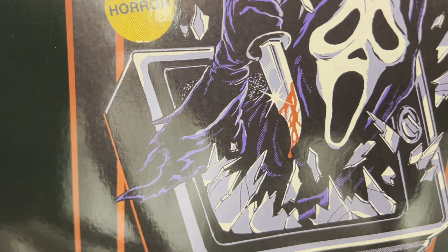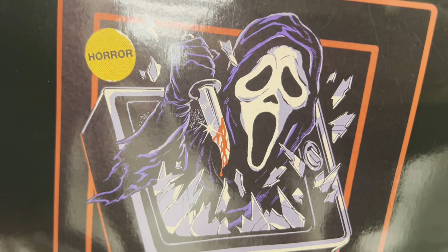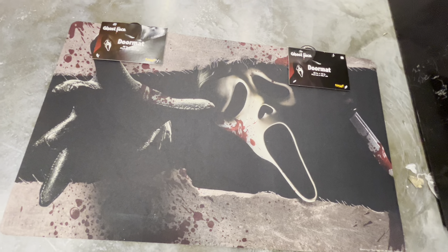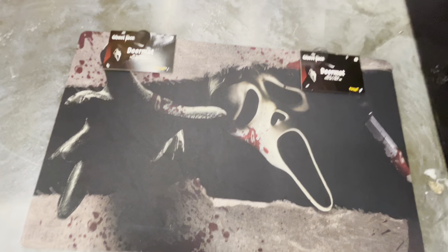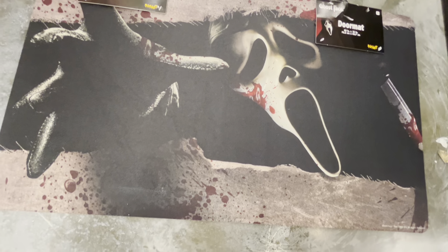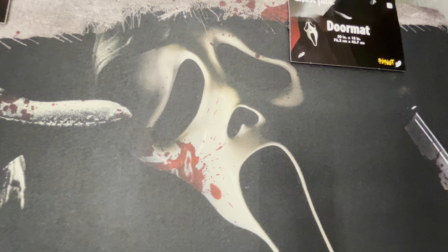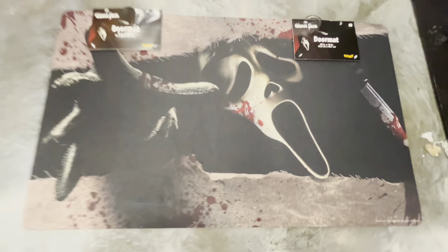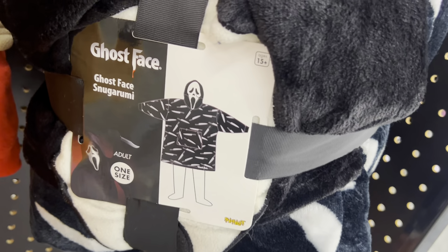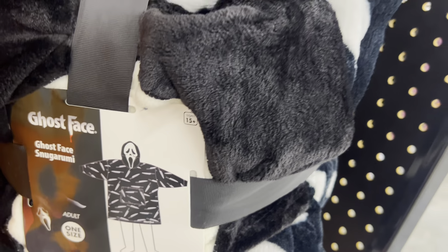His knife has blood and sparkles and he's busting through the TV with glass everywhere — that's really cool. Next up we have this Scream doormat where he's reaching through it. It looks like he's in a burlap sack and reaching his hand out, with a little blood splatter. I just love how his nose is like an upside-down heart. Really cool doormat. They also have this ghost face snuggy — it's like a fleece material. A lot of stuff is selling out.